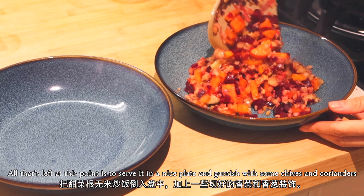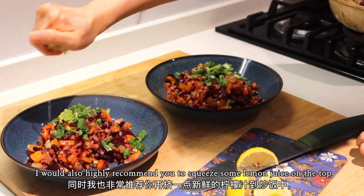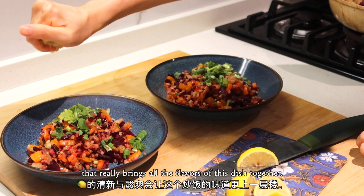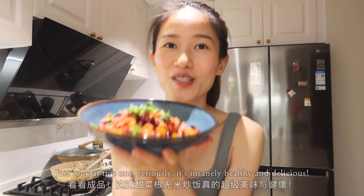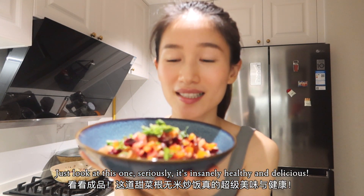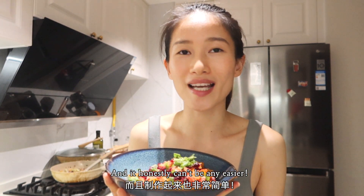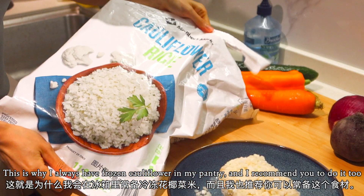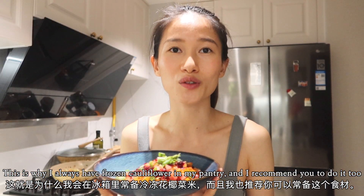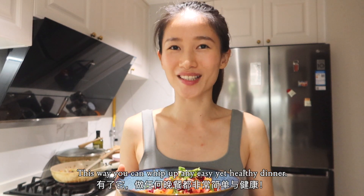All that's left is to serve it on a nice plate and garnish with some chives and coriander. I would also highly recommend squeezing some lemon juice on top — that really brings all the flavors of this dish together. It's insanely delicious and healthy, and honestly can't be any easier. This is why I always have frozen cauliflower in my fridge, and I recommend you do too — this way you can whip up any easy yet healthy meal.